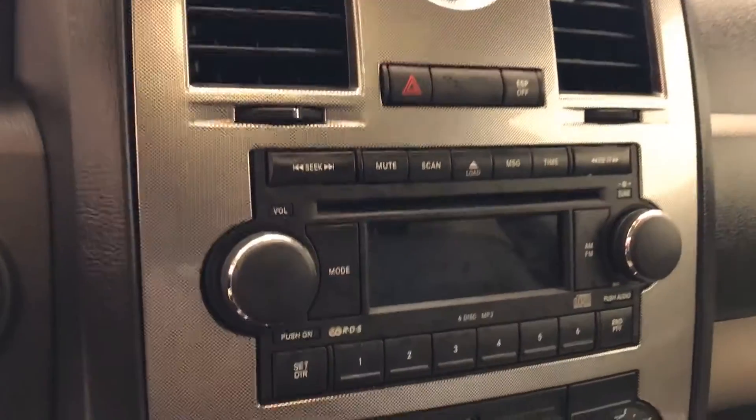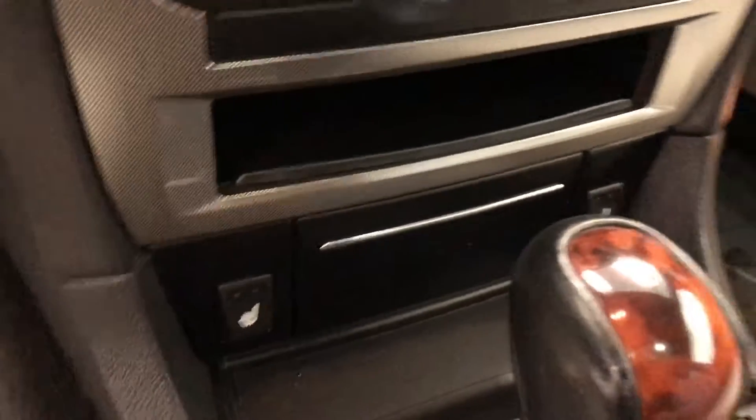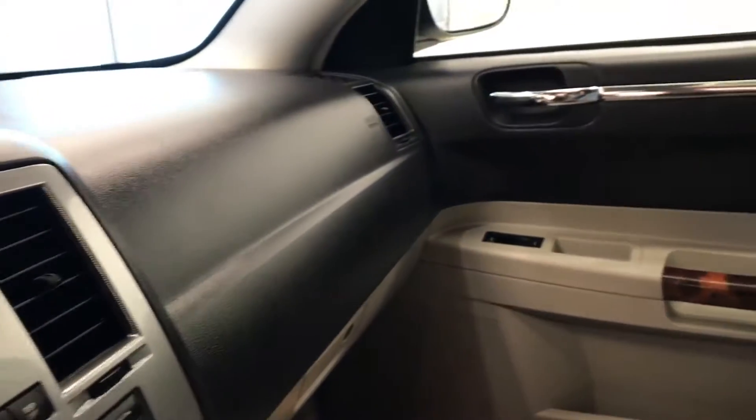Electro chromatic mirror, CD AM FM radio and climate control with AC with heated seats. Our interior color is black and grey stone.